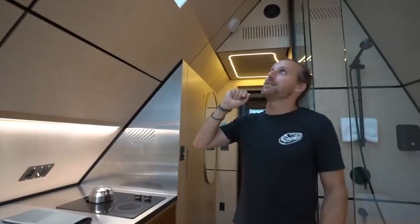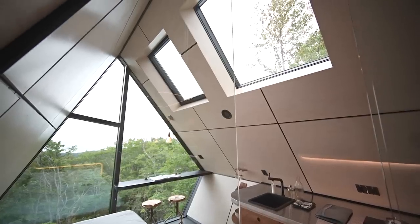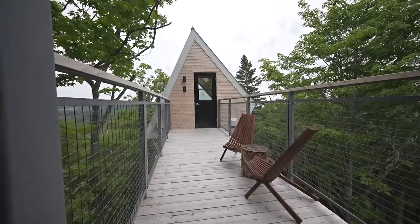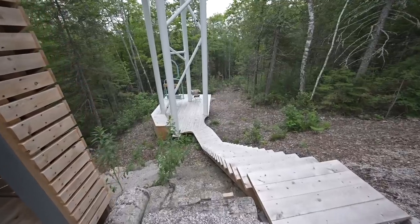We wanted a different perspective, so we integrated two skylights — one that opens for airflow and one that's just there for light. On the bridge itself, there's a little space where you can just drink coffee and enjoy the outdoors.